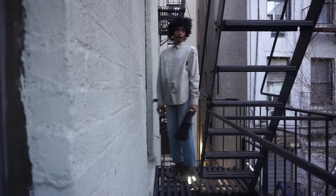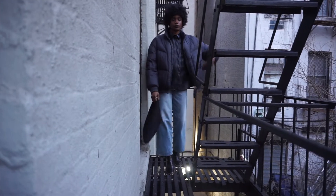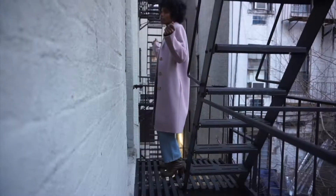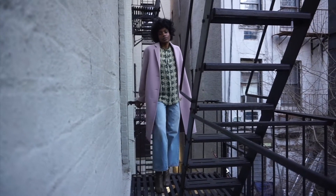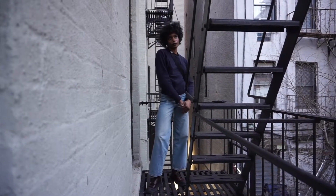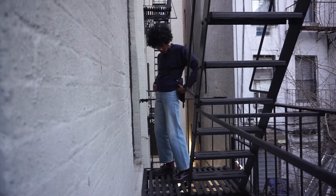Hey guys, welcome back to my YouTube channel, it is your girl CC Era here and I am back with another video. As promised, I am here with my totem looks. I'm wearing the same pair of flare denim throughout this whole video, so without further ado let's get into these looks.